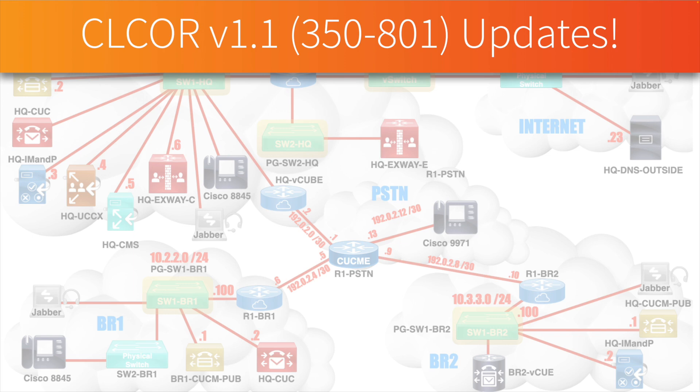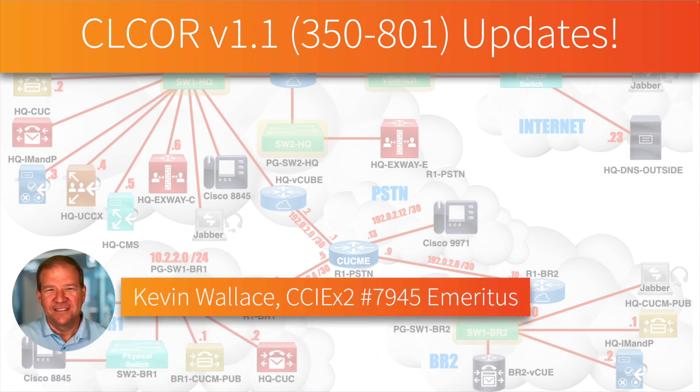In this video you're going to learn what's new in the updated CLCOR exam. It's the same exam number, 350-801, but it's now going from version 1.0 to 1.1. Hi, my name is Kevin Wallace.